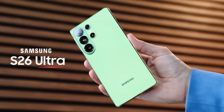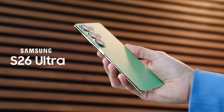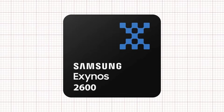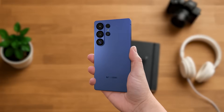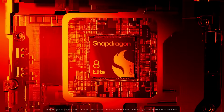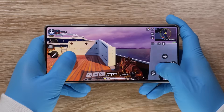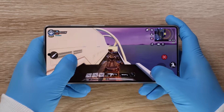Samsung's upcoming Galaxy S26 Ultra is expected to be one of 2025's most powerful phones, largely thanks to the new Exynos 2600 chip. After years of criticism, Samsung seems ready to make a strong comeback with this processor built to rival Qualcomm's Snapdragon 8 Elite. Built on Samsung's second-gen 2M process, the Exynos 2600 promises major gains in performance and efficiency.